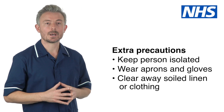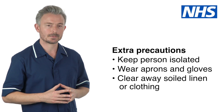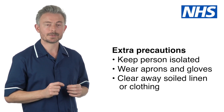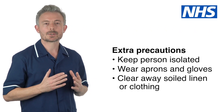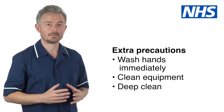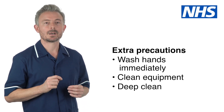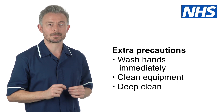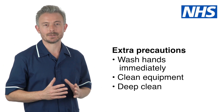When someone is unwell with an infectious illness, you must take extra precautions to stop it spreading. These include keeping the person in their own room away from others, wearing aprons and gloves to protect yourself, clearing away soiled linen or clothing appropriately, washing hands immediately after removing aprons and gloves and before leaving the room, cleaning equipment after every use, and deep cleaning the person's room and bathroom using a chlorine-based product. Your manager will be able to give you advice on managing infectious illnesses.